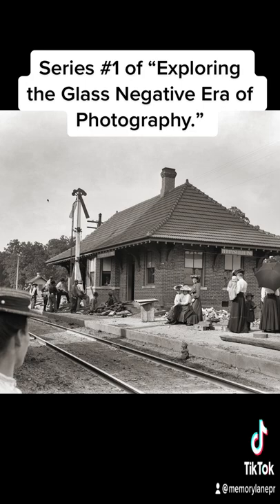What's great about this photograph is you feel like you're there. You feel like you're standing over the shoulder of the woman in the forefront as she's looking across the railroad tracks into the station.